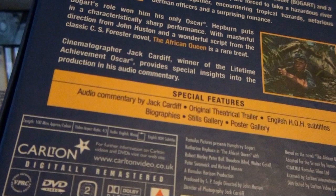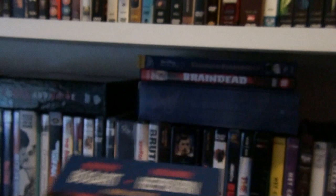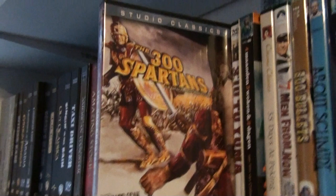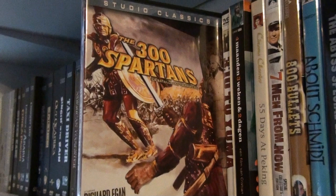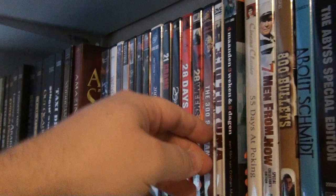And this is The African Queen. I also have this on Blu-ray, but the reason I have this one as well is because it has the audio commentary by Jack Cardiff, who was the director of cinematography. Then The 300 Spartans — now this is the movie that inspired Frank Miller for the graphic novel he did, 300, and Zack Snyder of course made a movie on that. So it all started with this one.